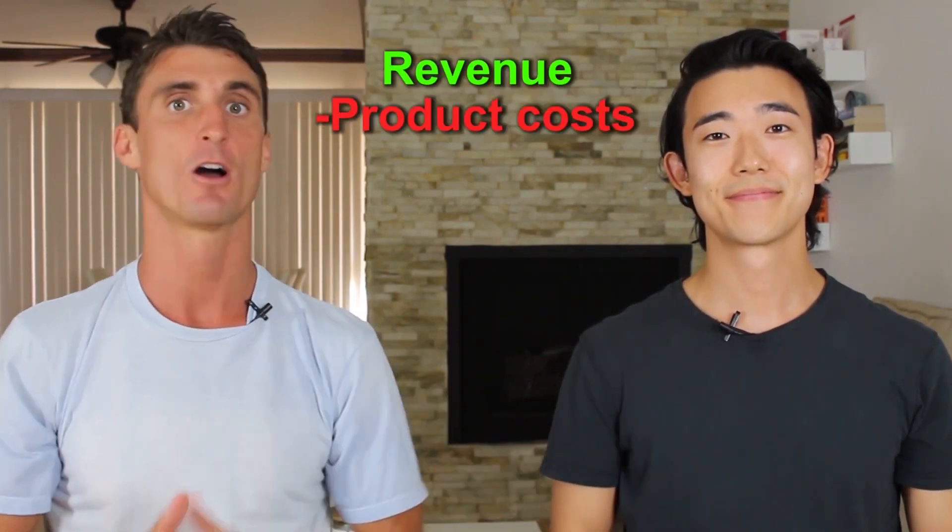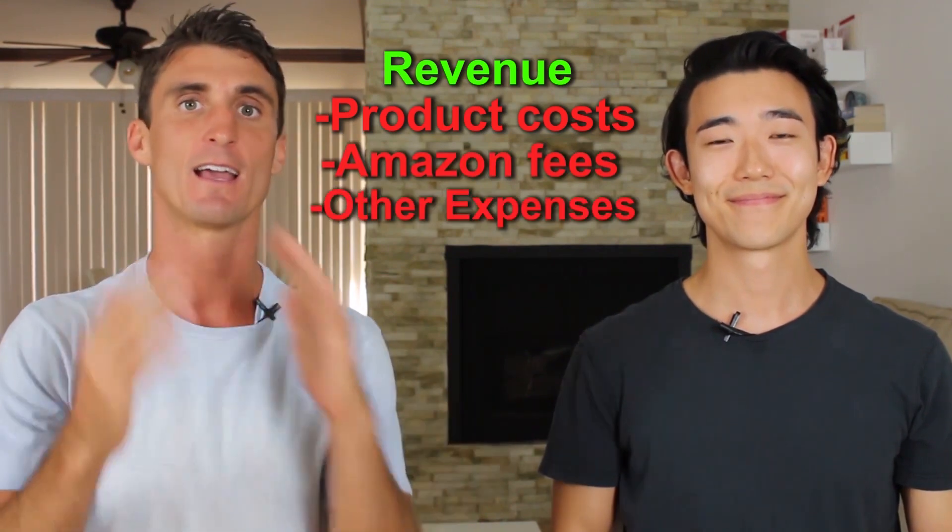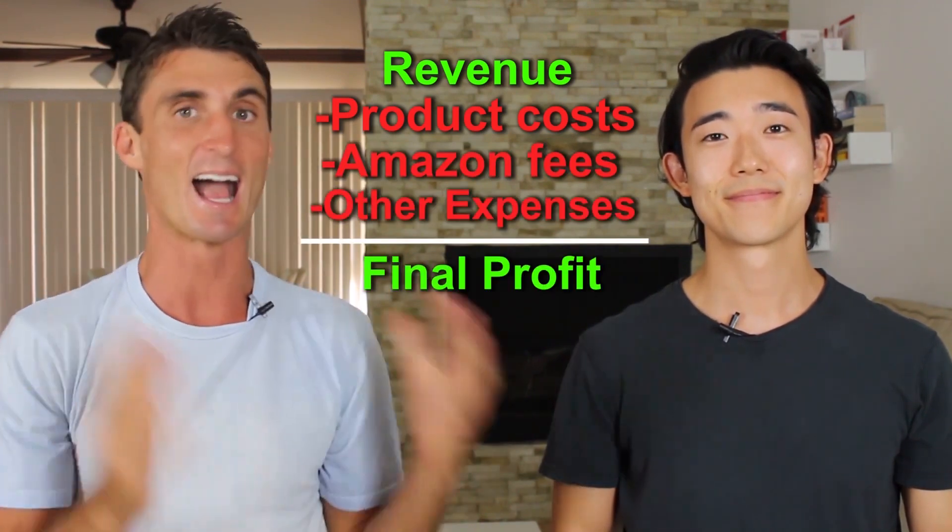We're going to break down exactly how much it cost him to start selling on Amazon, then share month by month his actual sales numbers — including revenue, all his product costs, all the different Amazon FBA fees, and finally his actual profit. At the end of this video we're going to share the biggest mistakes he made, including one mistake that could end up costing him twelve thousand dollars.